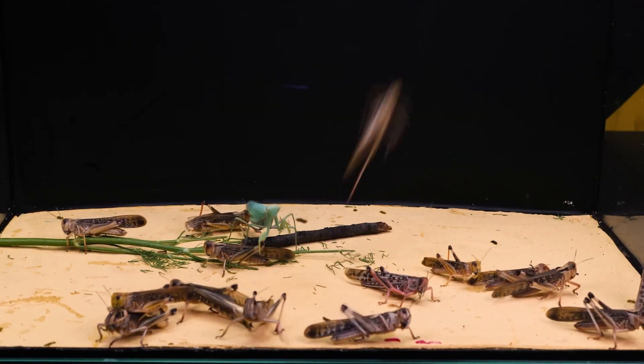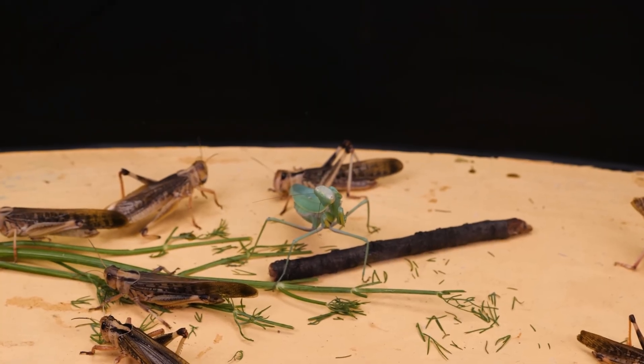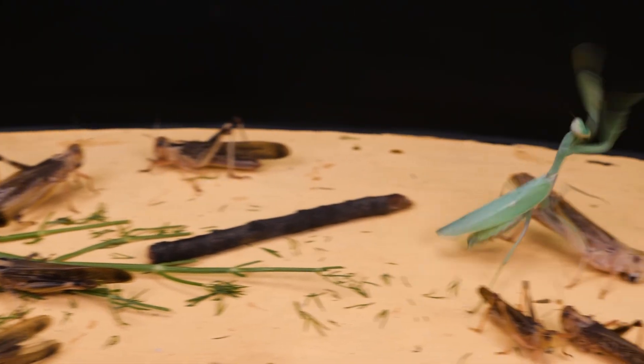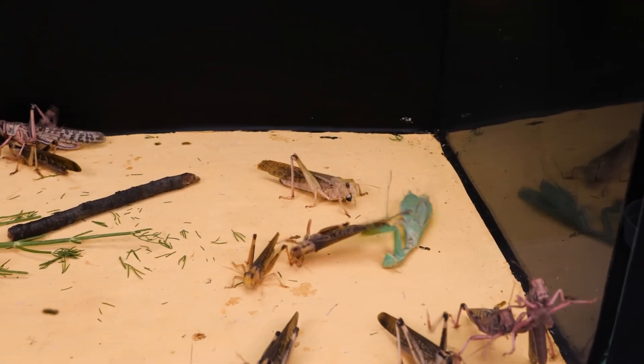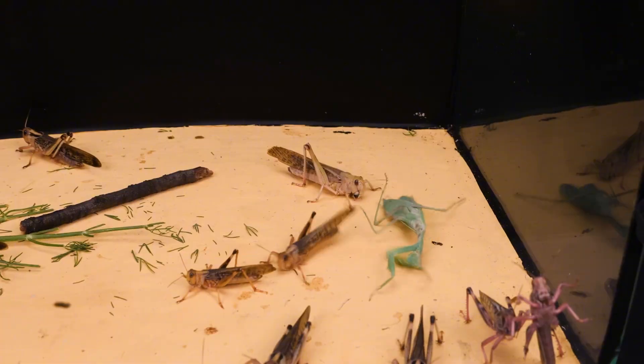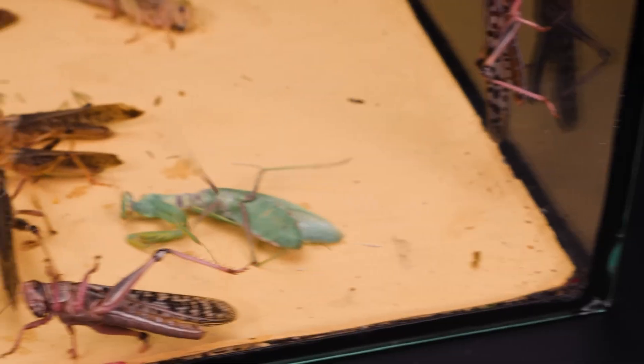At first, the mantis doesn't realize what's going on, but it's already acting cautiously. After all, the locusts are about the same size as it is. A few seconds later, the mantis tries to flee but fails. Its behavior strikes me as rather strange. Eventually it manages to grab onto the surface and stand up, all while the locusts are watching closely.